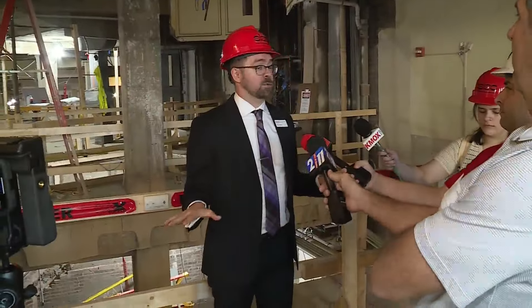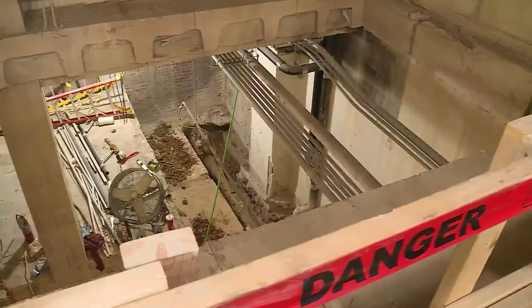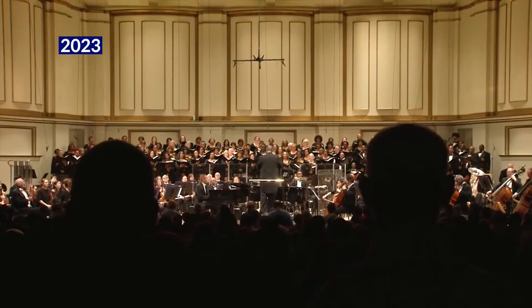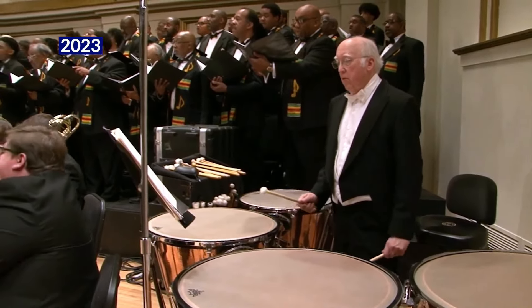Where we're standing now used to be Powell Hall's box office. Soon, though, it'll become a cafe and bistro. I think this project is really going to activate a very important part of our midtown, connecting from arch to park, but also north to south. We're really being an anchor in the community and generating really substantial economic activity.